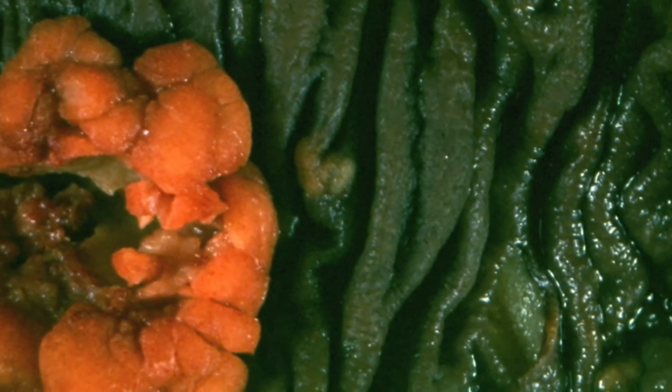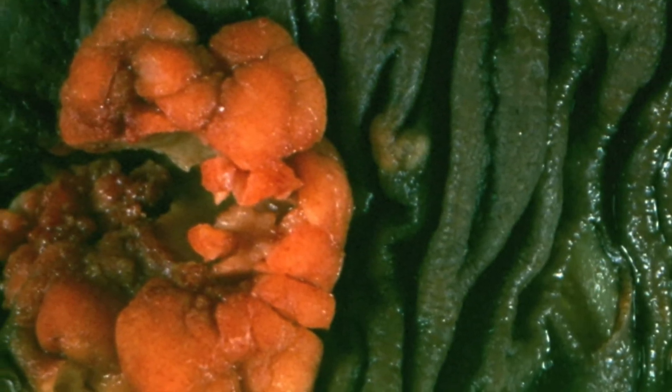Elsewhere in the same piece of colon, a carcinoma comes into view, and again the carcinoma is not pigmented.